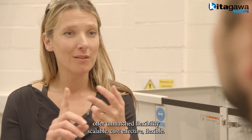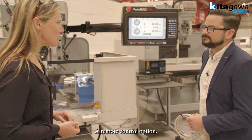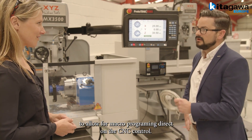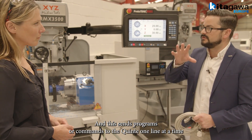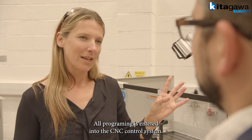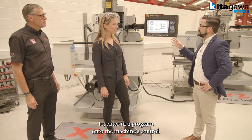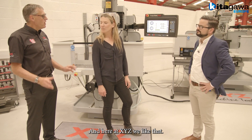Scalable, cost-effective, flexible. And we can take it one step further with our remote control option. This uses RS-232 ports and cables to allow for macro programming direct on the CNC control, sending programs or commands to the Quinte one line at a time. So I wouldn't have to touch the Quinte controller at all — all programming is entered into the CNC control system. Absolutely right. This makes it much easier for a programmer to enter a program onto the machine's control, and it's also a much neater option — and here at XYZ we like that.